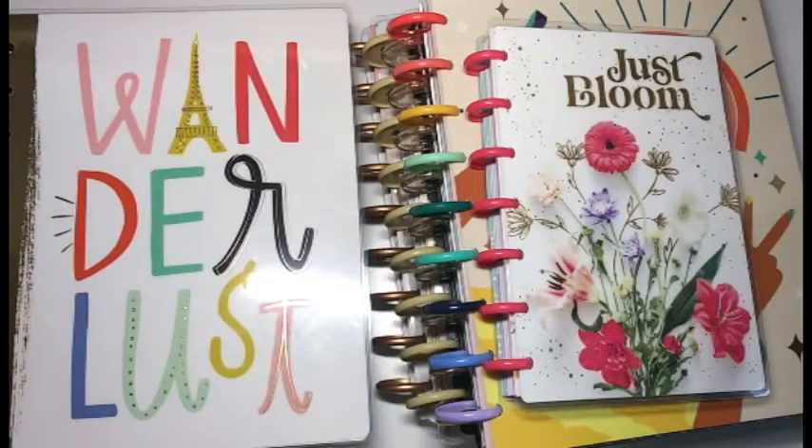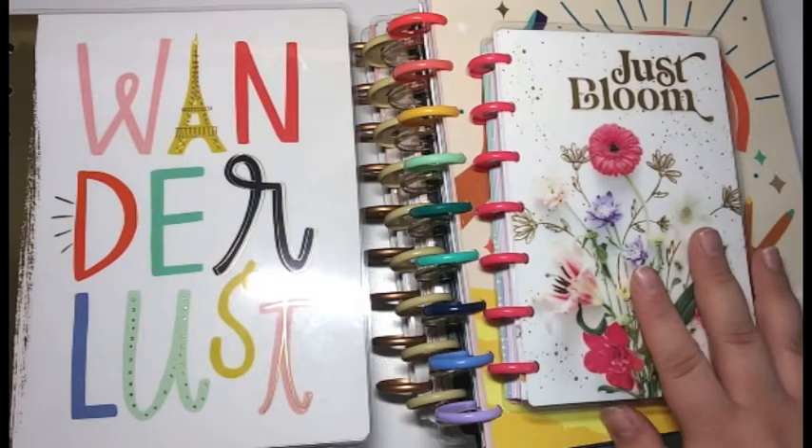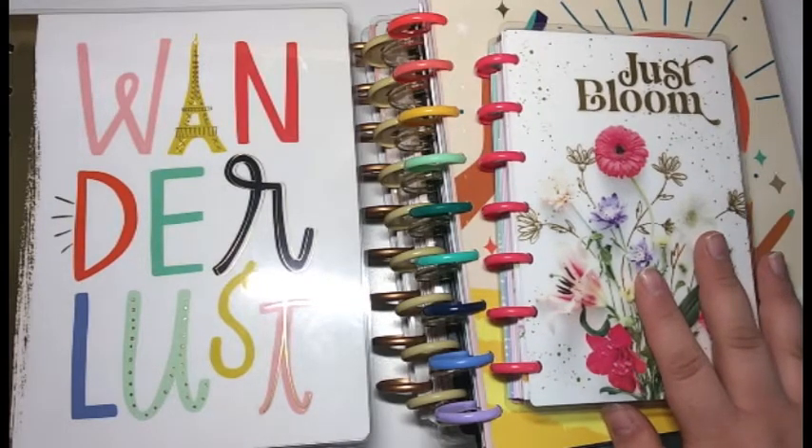Hey everyone, it's Crafty Music Lover here and welcome to another planner video. Today we are going to be going through my August through December lineup for 2021, so without further ado let's go ahead and jump right in.